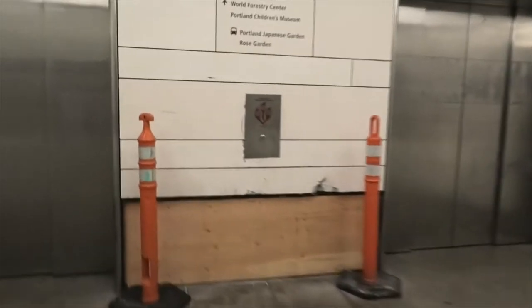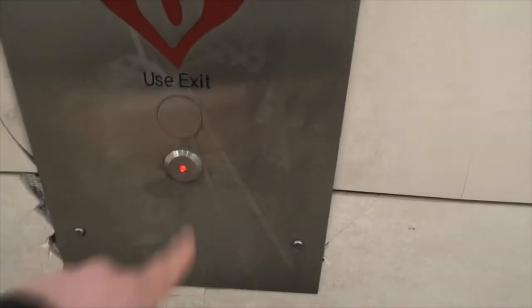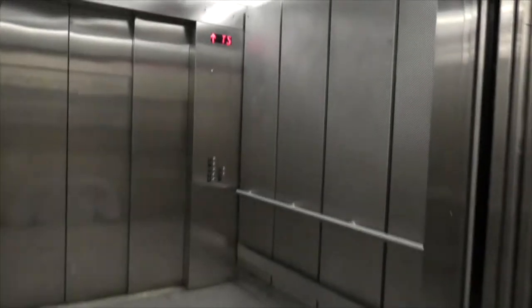The station has four elevators: two on the west side and two on the east side. They've been working on the ones on the east side for a long time. The two on the west side have also been remodeled — they've since changed them. These elevators are quite unique.